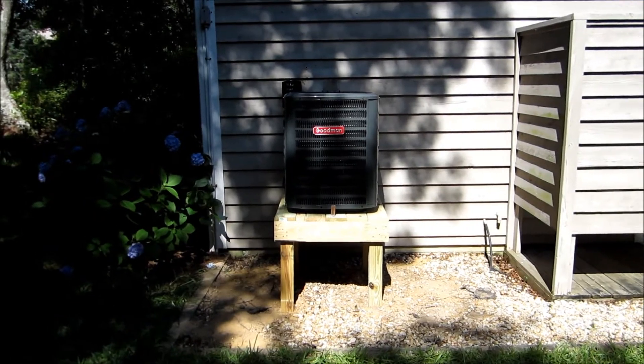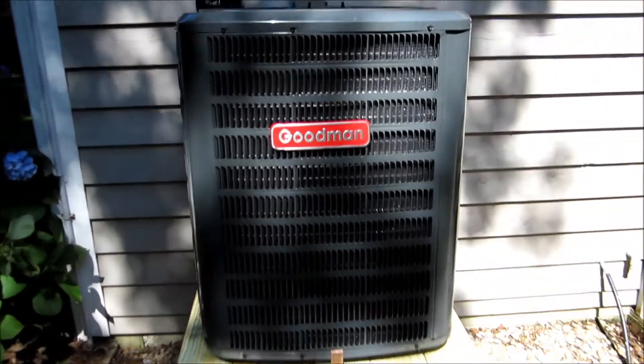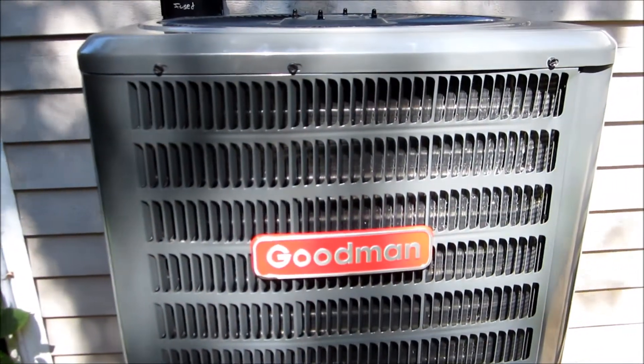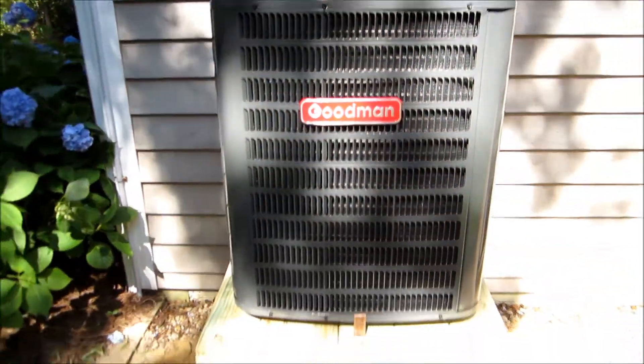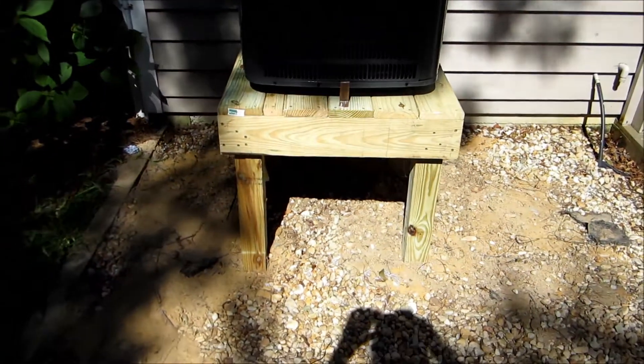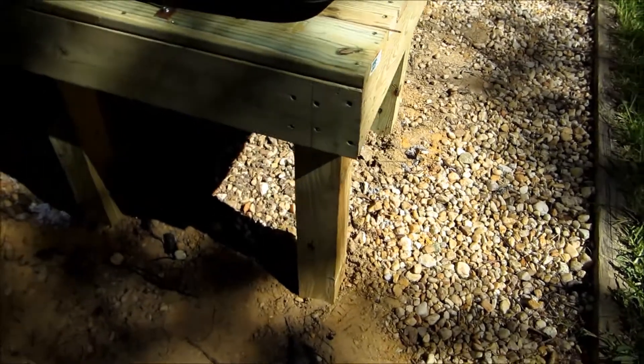Here's the new Goodman unit running — just did a cold start on it, a real cold start. They also got a new stand for it to sit on. The other one was looking pretty bad; it actually had 2x2s. Now they've got real 4x4s. Looks much better.